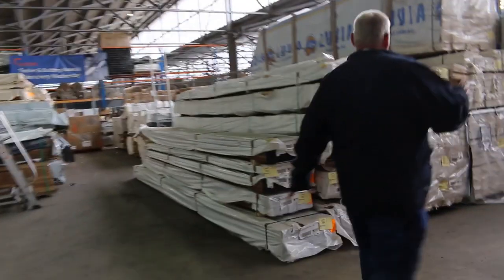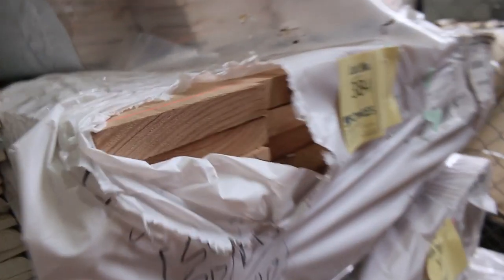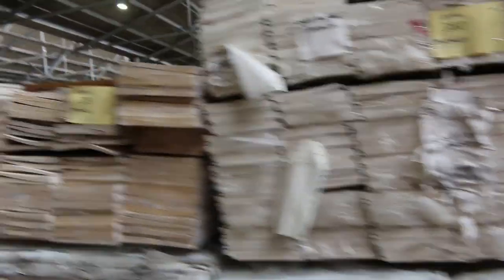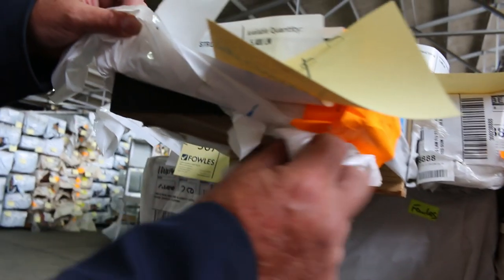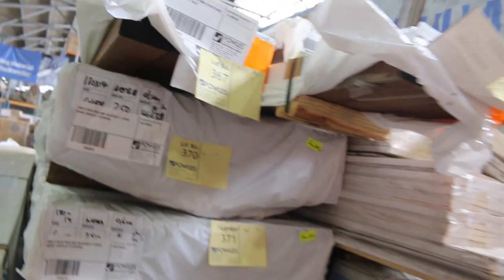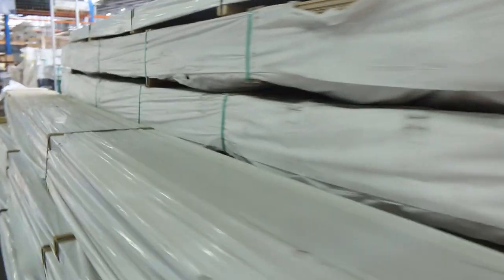Making our way over here now. We've got some 150x25 feature grade skip-dressed southern ash — four packs of that, around lots 384 to 387. A few packs of weatherboards as well. Then we've got some really interesting stuff which has just arrived: spotted gum posts and beams. There's a beam here — the 240x65 at 5.4 metres. Sensational looking beams. A lot of these posts are only in small packs, maybe one, two or three pieces. Absolutely magnificent looking stock. All those spotted gums are up for grabs tomorrow.